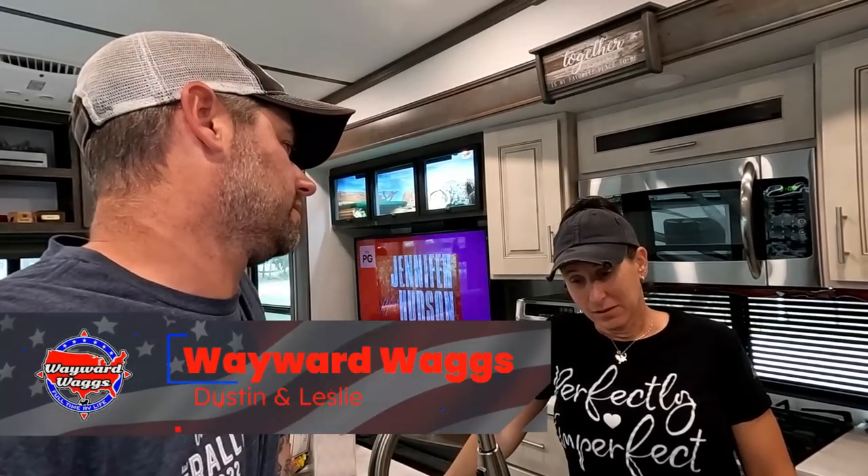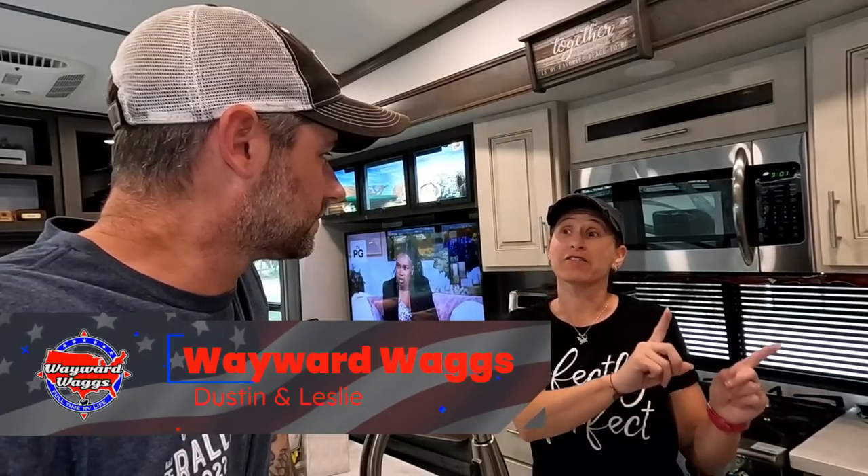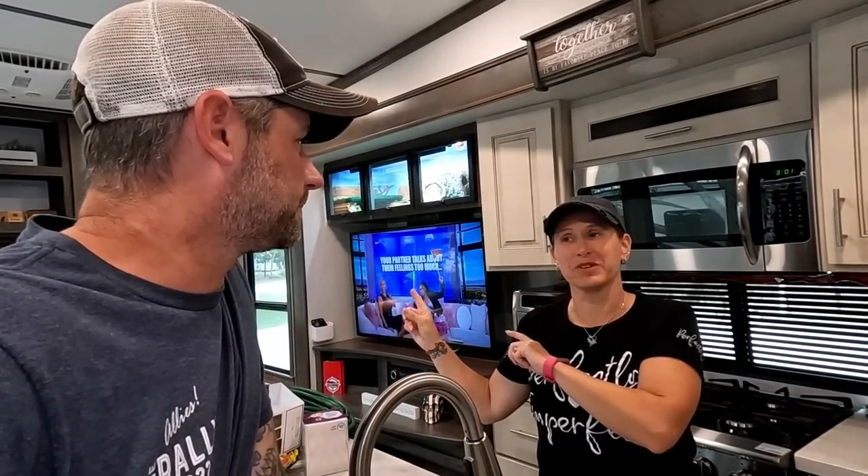So a little bit of organization today — what is the major project of the day? The major project today is gonna be moving the kayaks out of the storage and into the bed of the truck. We got some cool bins — we'll show you those in a second.